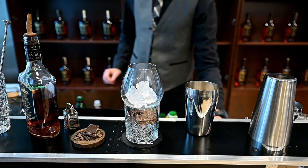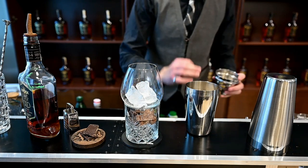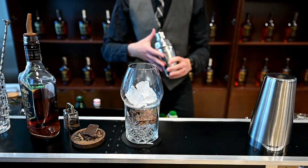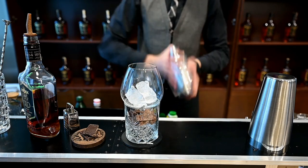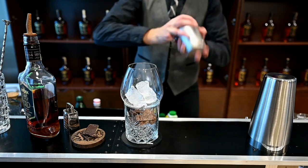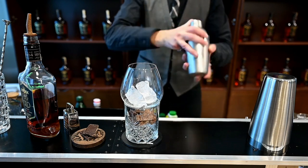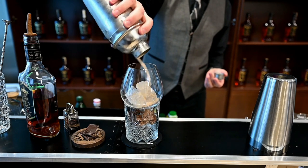There we go. Now we will give it a good hard shake, because of the viscosity of our ingredients. Pour it away, all of the ice.